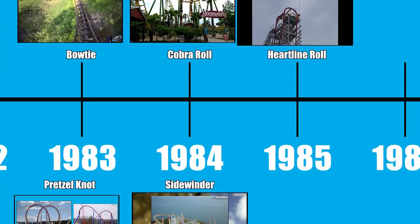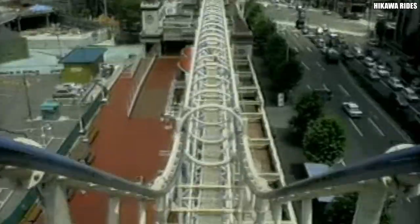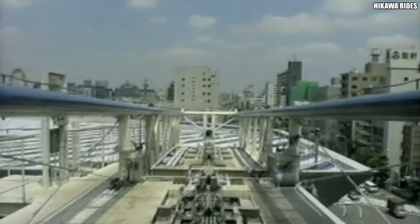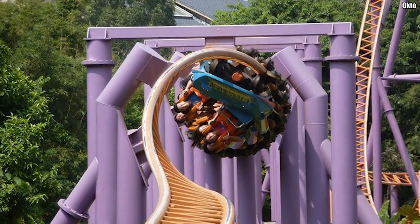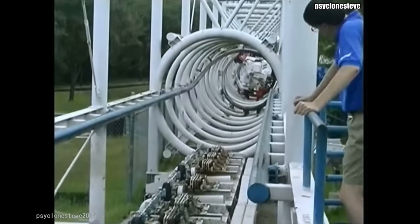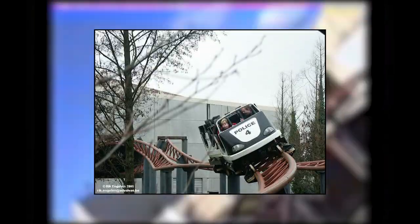While all the inversions mentioned thus far have been a variation of the loop and corkscrew combination, 1985 would see the creation of a brand new inverting element: the Heartline Roll. The second inversion thus far to originate in Japan, it was first installed on the Togo creation Ultra Twister at Tokyo Dome City, a pipeline roller coaster where the car is situated between the rails. In a Heartline Roll, the track rotates 360 degrees around an imaginary point in mid-air that lines up with the heartline of the riders. While it was the main feature of Togo's Ultra Twister models of the late 80s and early 90s, it wouldn't appear on another manufacturer's coaster until 1996, when Movie Park Germany opened the Intamin-built Cop Car Chase.